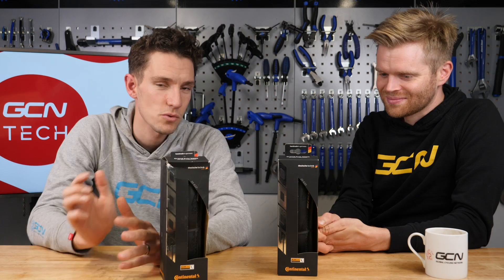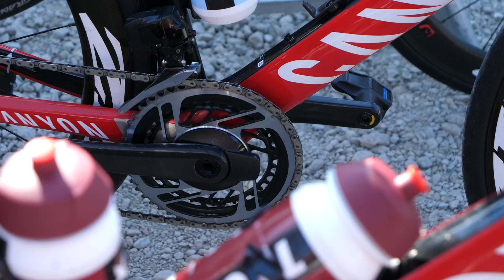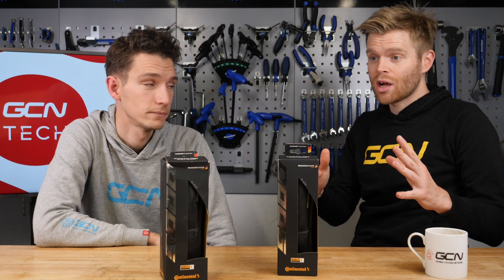As we mentioned at the top of the show, it looks like SRAM have a prototype groupset out in the wild. It looks like it because it's covered in masking tape, but it is on the Team Katusha bikes and they're sponsored by SRAM. E-Tap, yes. 12-speed, yes — but all sorts of other very cool-looking features. We actually showed this in the GCN show, but it's so hot and cool we thought we'd show it again. John Cannings was on the ground at the Saitama Crit and spotted it.